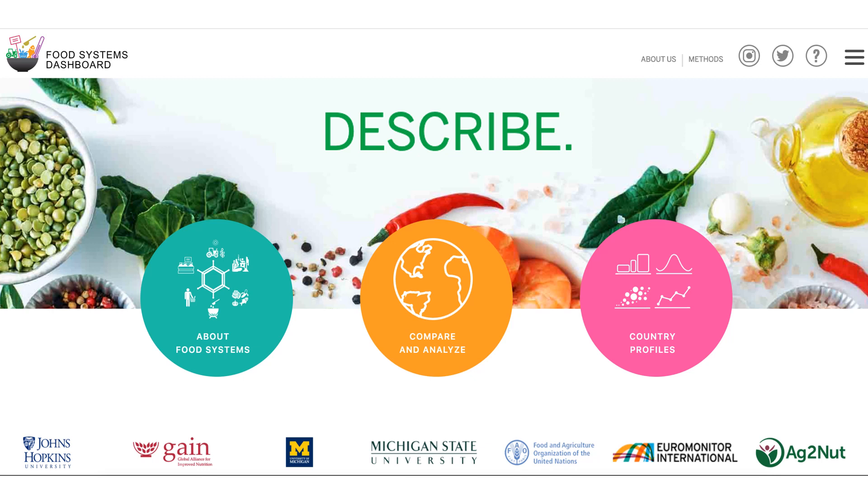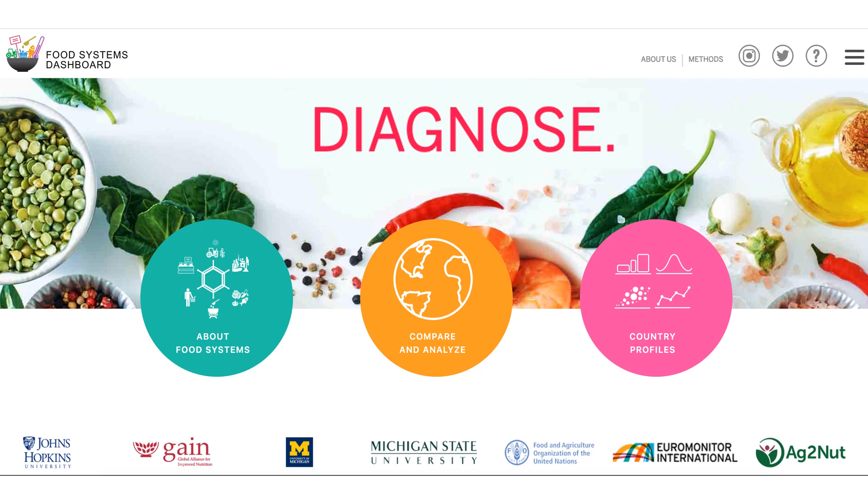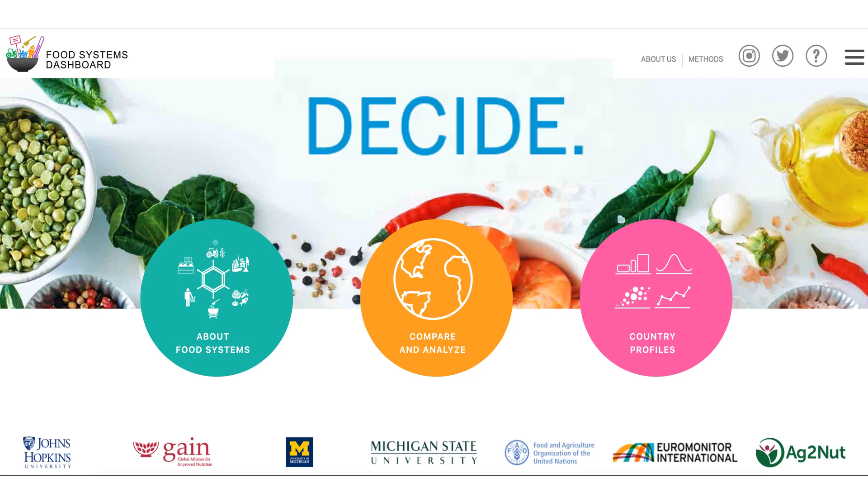The aim is to help stakeholders describe their food systems — what are the data telling them? — diagnose their food systems — where are the worries, the concerns, the strengths? — and then crucially to help them decide what to do, what actions to take to transform those systems. We're still developing the diagnose and decide functions with support from a number of key partners including the Rockefeller Foundation, but there's more than enough to help users zero in on problems right now.